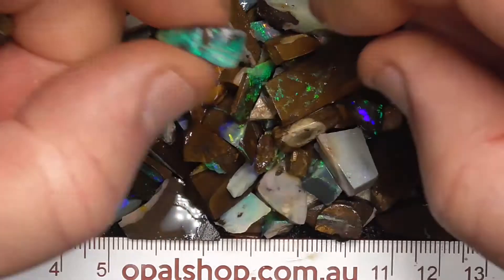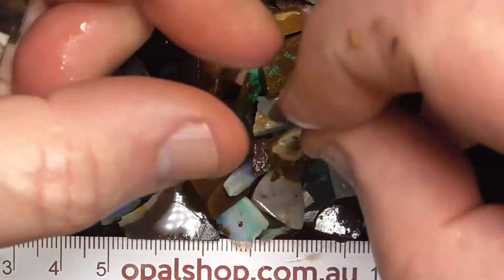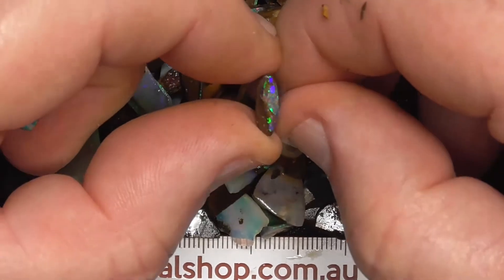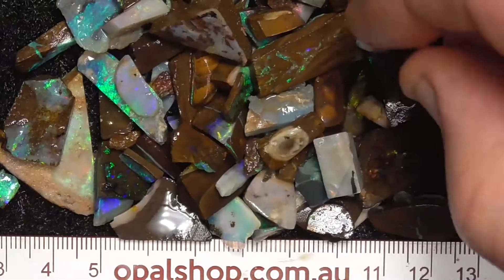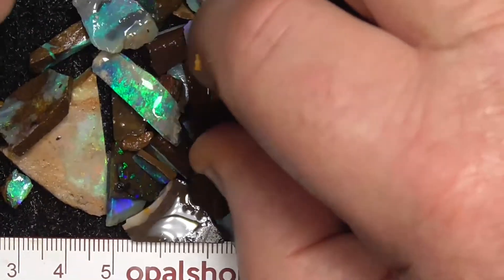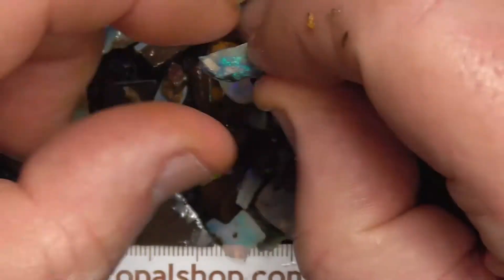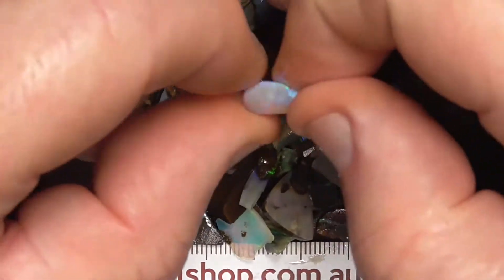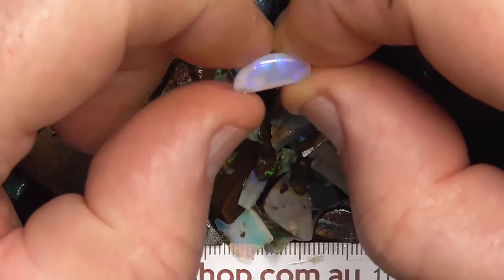Some of the little stones are little. I think that one's been polished. This is very old material, so what was rejected back 30, 40 years ago is now classed as keep-it-and-sell-it material.